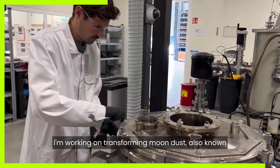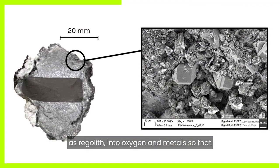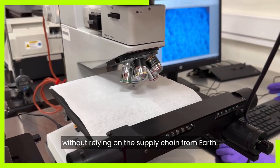I'm working on transforming moon dust, also known as regolith, into oxygen and metals so that astronauts can live there sustainably and long term without relying on the supply chain from Earth.